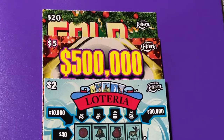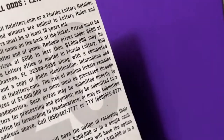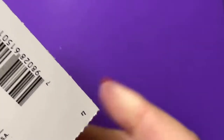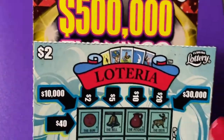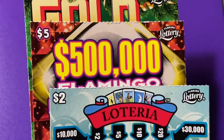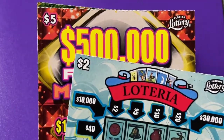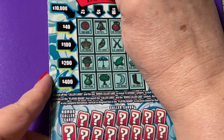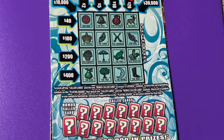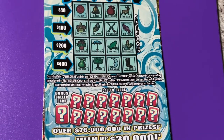Hi everyone, welcome back! We are doing it again — another mix-it-up tickets. I have some different packages that I put together. We are on package number seven. We have three tickets: a Loteria, a Flamingo Multiplier, and the Gold Rush Limited. Let's scratch and see what we can find. I hope you're scratching your ticket also and I hope it's a winning ticket for you. Get out your scratcher and let's go!